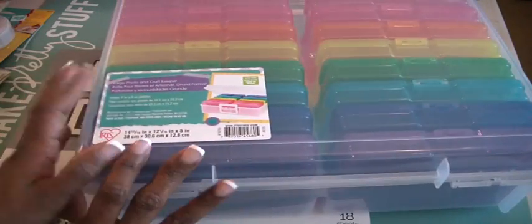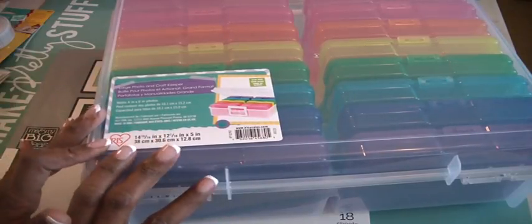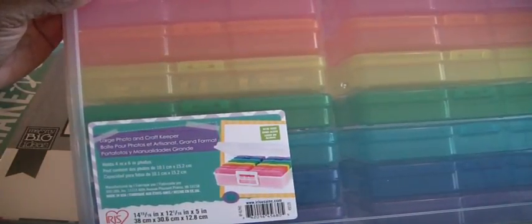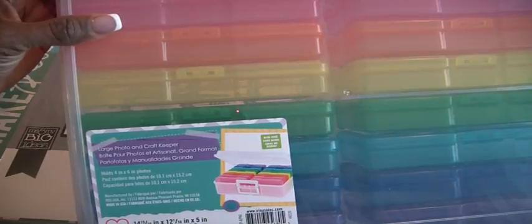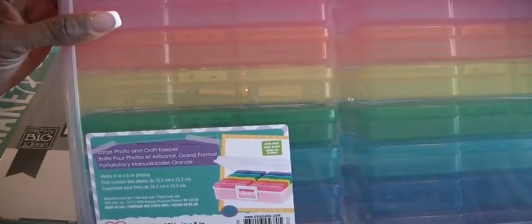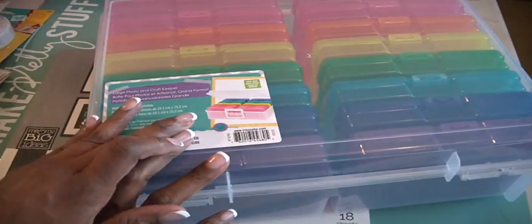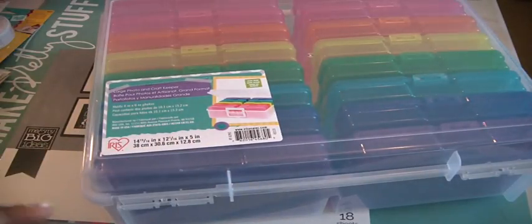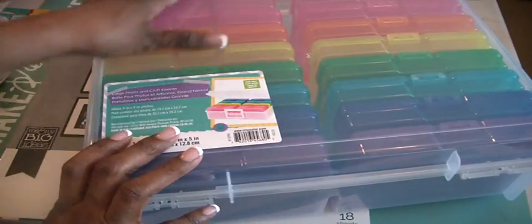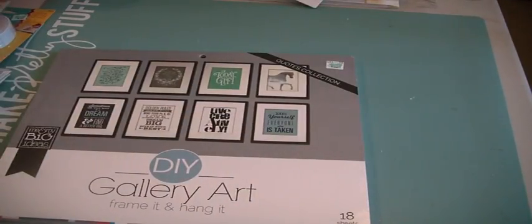I wanted to show you these — I picked this up at Michaels last week. You know how they always have their storage on sale; it must have been 50% off because this is normally $40. It's the large photo and craft keeper that has 16 plastic photo boxes. This is the color one, and I also bought a clear one. The clear one I'm using right now to house my ephemera packs, labeling them and doing all that good stuff. I do have this color one — I don't know what I'll use it for, but I got it for $19.99 and thought that was a great deal.